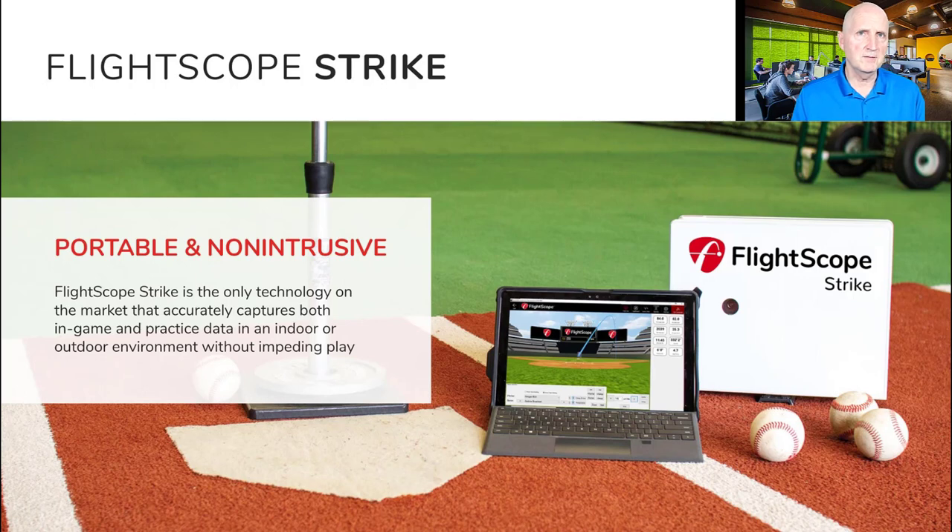The FlightScope Strike system includes the multi-phase Doppler Radar, a rolling travel case, a Surface Pro touchscreen computer, a heavy-duty tripod, and a 4-hour battery if you don't have power. Built into the radar is a hotspot with a Wi-Fi dongle, so you do not need an internet connection. You also receive a Leica laser measuring device to measure the radar's distance and height from home plate.